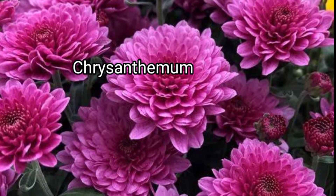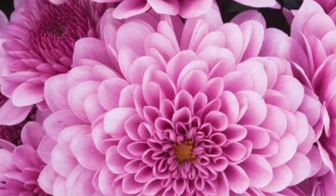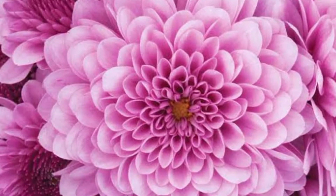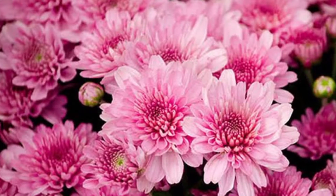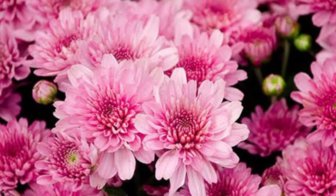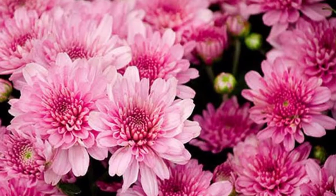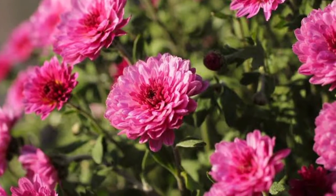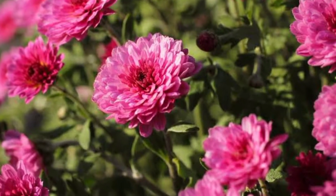Chrysanthemums, sometimes called mums or chrysanths, are flowering plants of the genus Chrysanthemum in the family Asteraceae, native to East Asia and Northeastern Europe. They not only have beautiful flowers but also serve as a great bug repellent. They produce a substance called pyrethrin, which insects don't like. You can plant your chrysanthemum next to other plants as pest control, or pluck its flowers and add them to hot water to sprinkle on clothes or surfaces to repel mosquitoes.